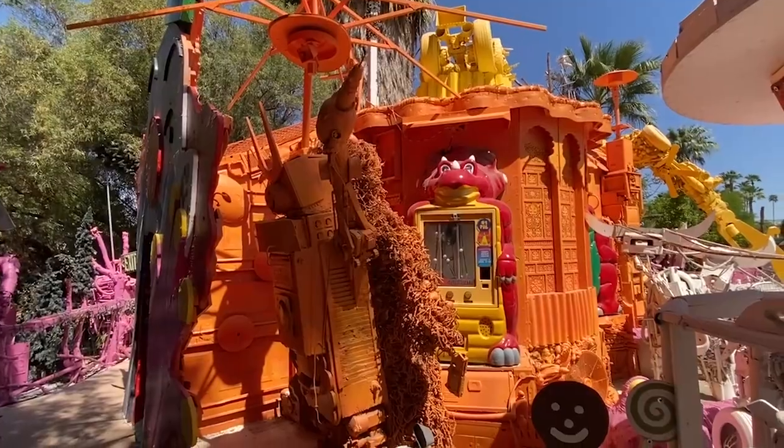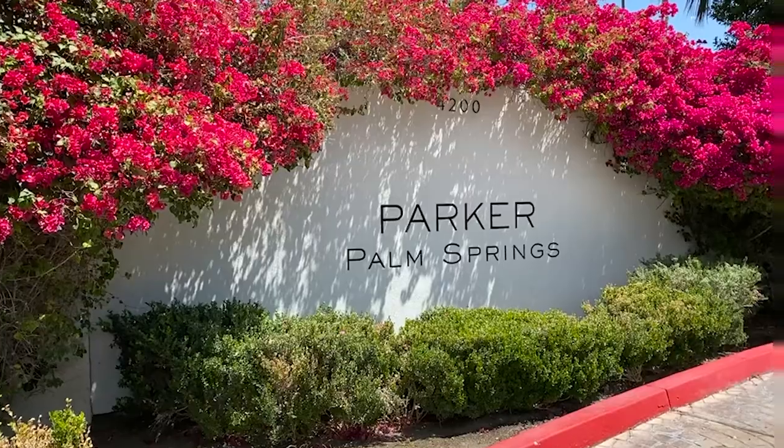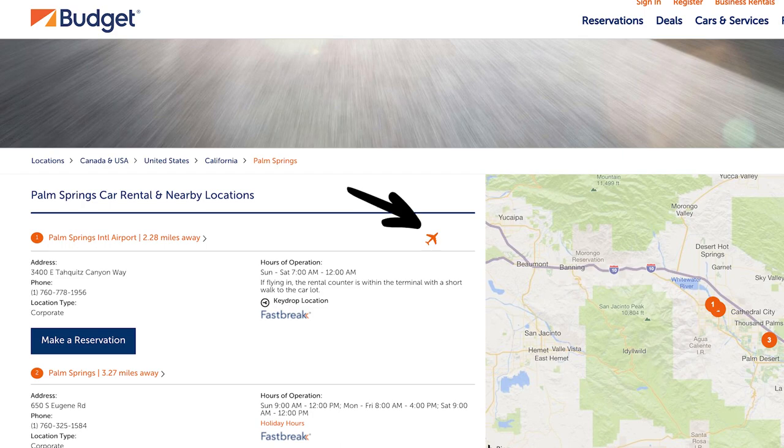You could take an Uber from the airport if you're going to stay just downtown, however there are a lot of interesting things to see and do so I would suggest that you rent a car. If you're going to go all out, make sure to rent a convertible because that is so much fun going up and down the streets. Something to note: there is a car rental area about a half mile from the airport which is not the airport car rental, so make sure when you are booking your rental car that you're booking the one with the little airplane symbol.